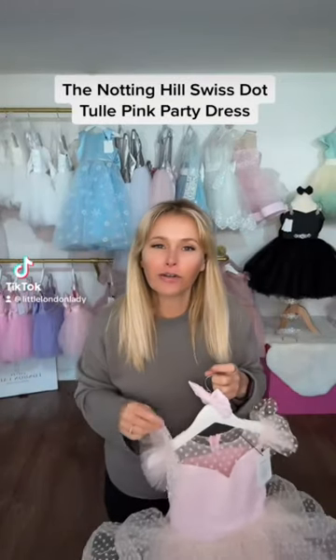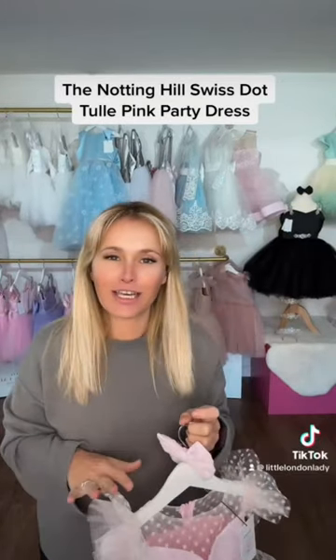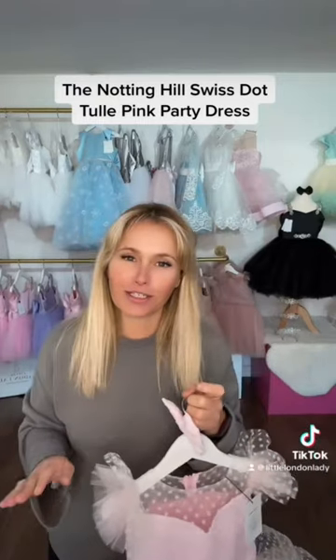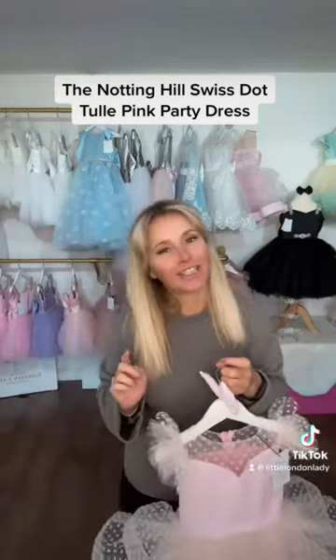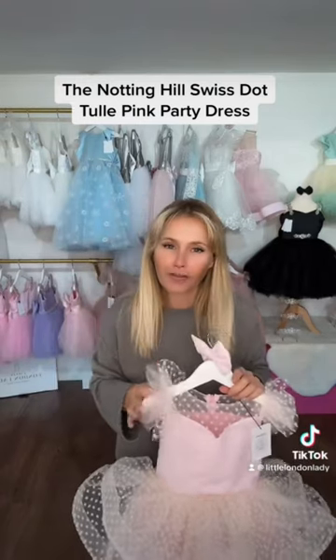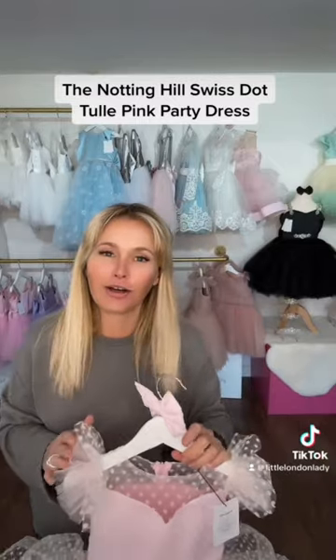Hi everybody, I've just had an order come in for our pink Notting Hill dress, so I thought it'd be a really good chance to show you exactly what it looks like close up. And to say thank you to Jasmine, who has just placed this order for her daughter's fourth birthday and for a photo shoot that they're having in a couple of weeks.